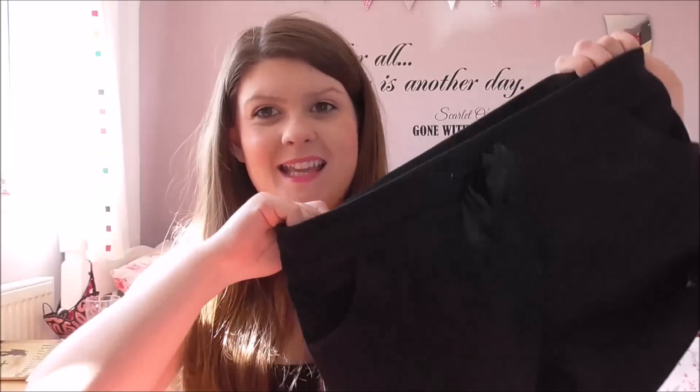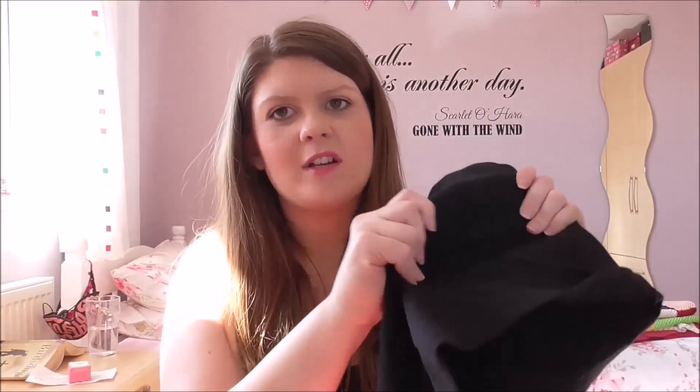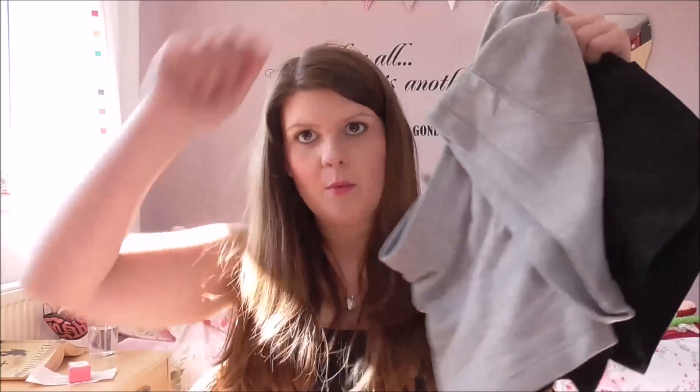Next I went to Matalan and got a few pairs of these stretchy cotton shorts. They have an elasticated waist, which is great for us girls who like to stuff our faces, and they're just generally stretchy. They're a really nice length, appropriate for when you're working with children. I got black ones, grey ones, and red ones — only three pound each. I also got another vest top while I was at Matalan, a red one. It's a little bit longer than the Primark ones — super long, could almost be a dress.